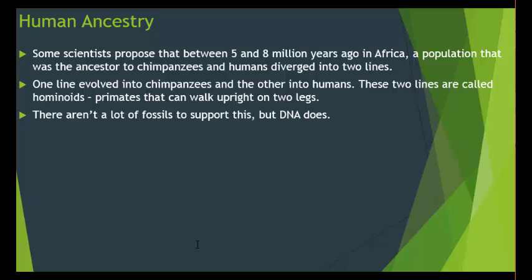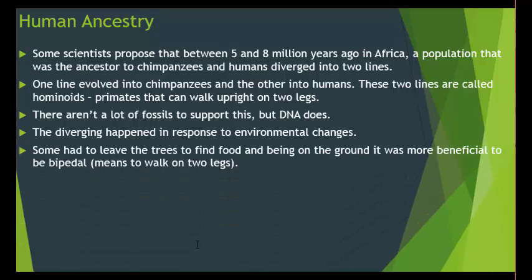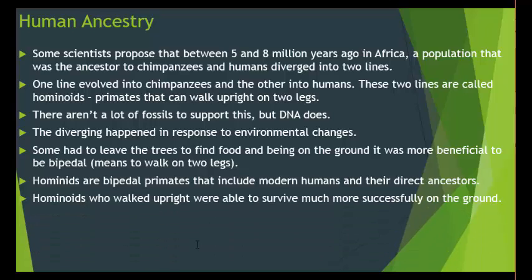There aren't a lot of fossils to support this divergence, but the DNA does. That divergence happened in response to environmental changes — some had to leave the trees to find food, and being on the ground it was more beneficial to be bipedal, meaning to walk on two legs. Hominoids are bipedal primates that include modern humans and their direct ancestors. Those who walked upright were able to survive much more successfully on the ground, so they left the trees.